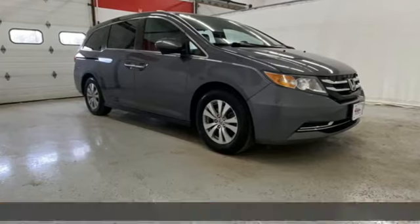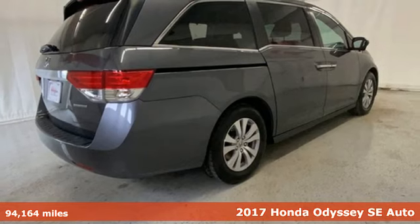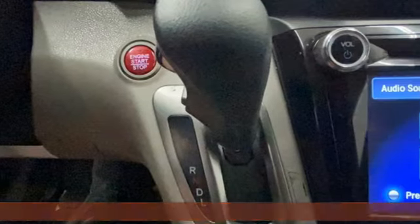It's a 2017 Honda Odyssey. Honda's created some of the most admired vehicles on the planet. You'll look forward to every drive with features like these.